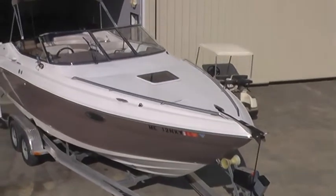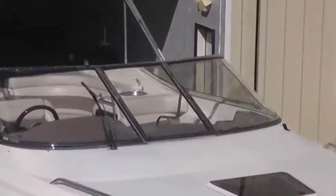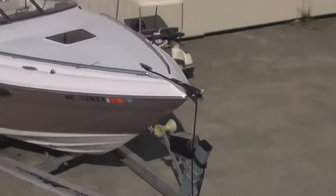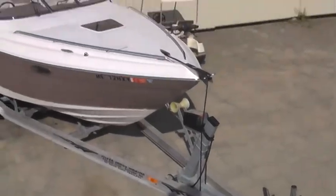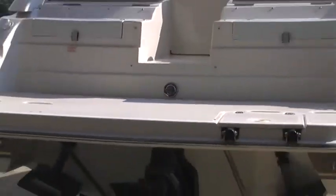A shot of the topside. Winch and wipers. Bimini top in the radar position. Stainless bow rails. Trim tabs. Clean lower unit. Swim platform.